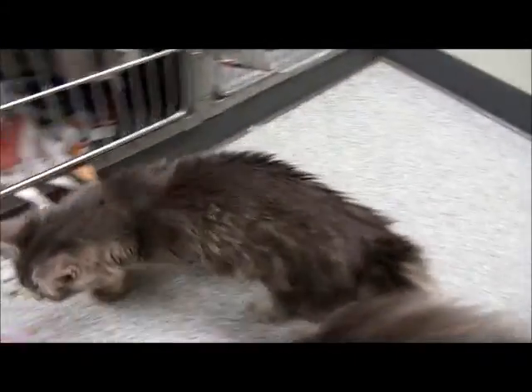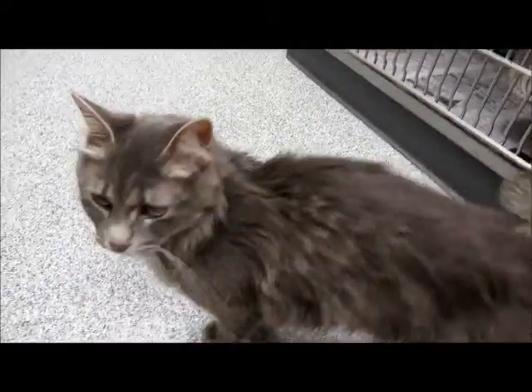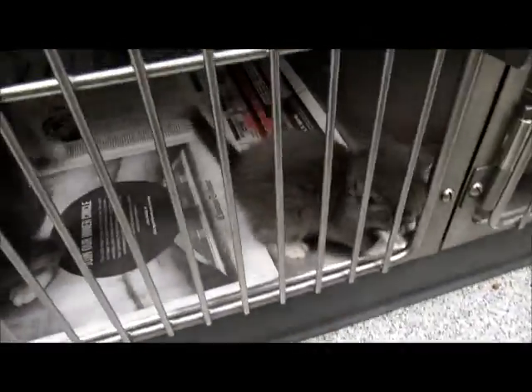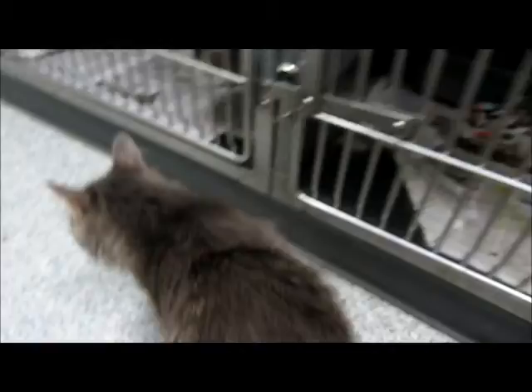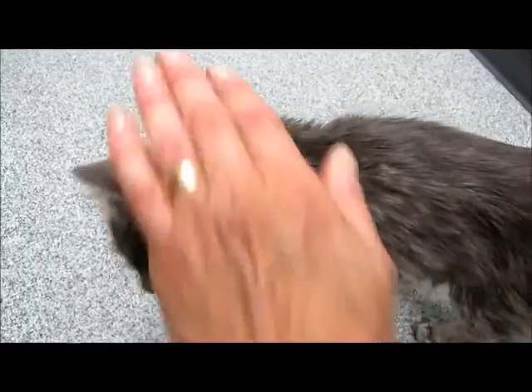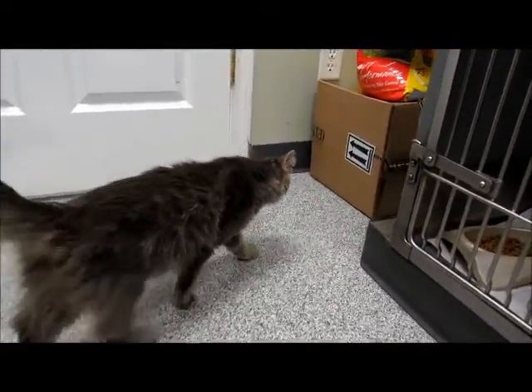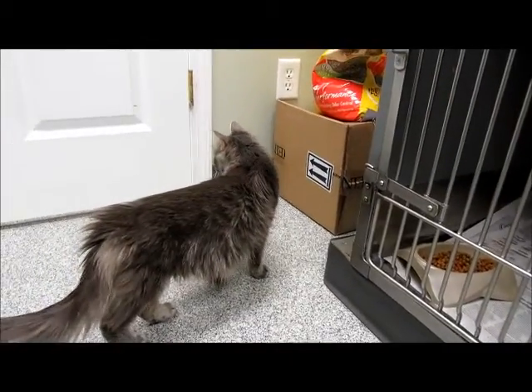This is Prancer, she's a beautiful long-haired gray cat. These are her babies, they're all ready to go to homes. We got to get some video of Prancer — she's a really, really affectionate, extremely affectionate, outgoing cat. She was such a good mother.